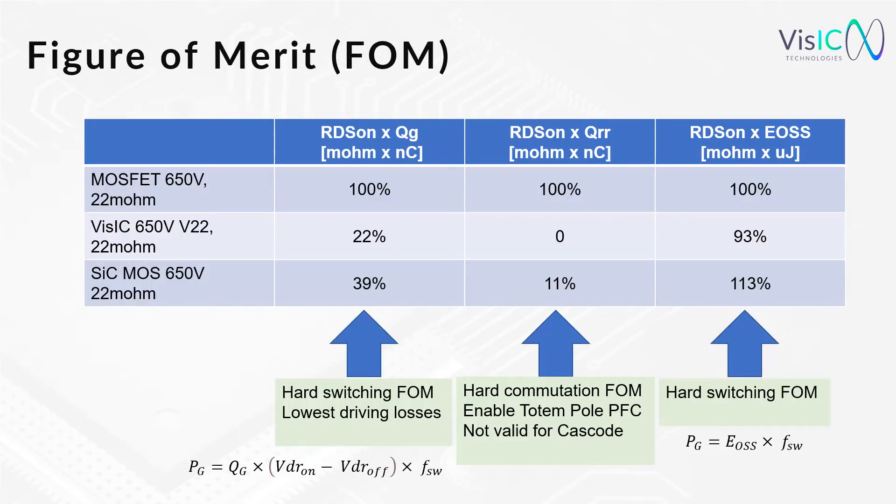This slide shows three different technologies: the first one is the MOSFET, the second one is Gallium Nitride from VisIC, and the third one is the silicon carbide device — all at the same voltage class and all in the same RDSon class, which is 650V and 22 milliohm typical value.